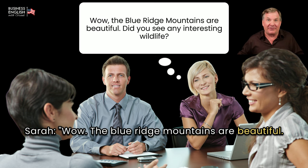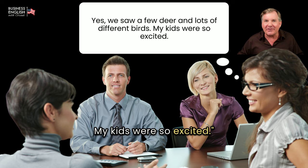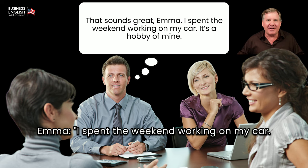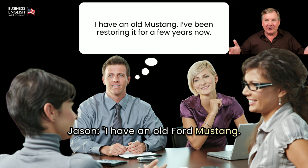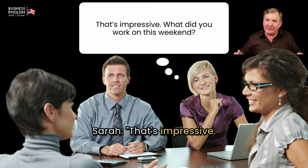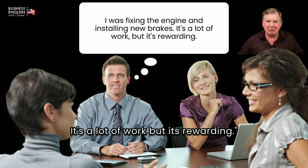Sarah: Wow, the Blue Ridge Mountains are beautiful. Did you see any interesting wildlife? Emma: Yes, we saw a few deer and lots of different birds. My kids were so excited. Jason: That sounds great, Emma. I spent the weekend working on my car — it's a hobby of mine. Sarah: Nice, Jason. What kind of car do you have? Jason: I have an old Ford Mustang. I've been restoring it for a few years. Sarah: That's impressive. What did you work on this weekend? Jason: I was fixing the engine and installing new brakes. It's a lot of work, but it's rewarding.